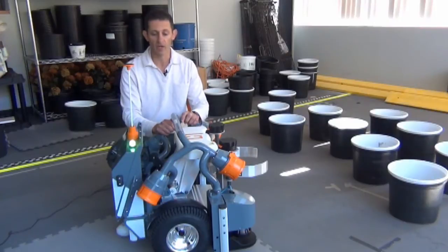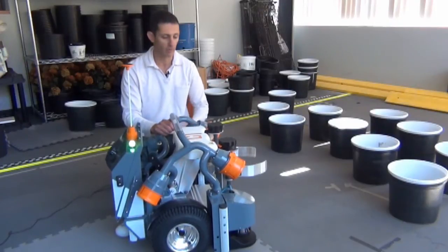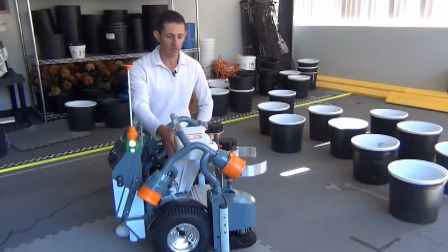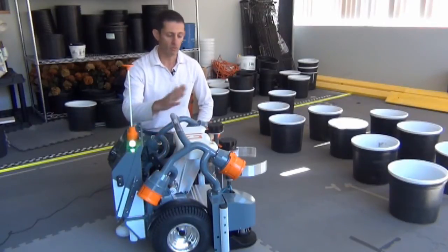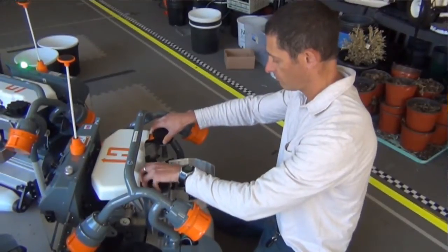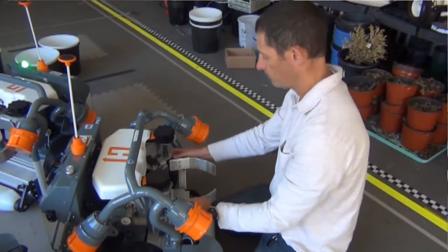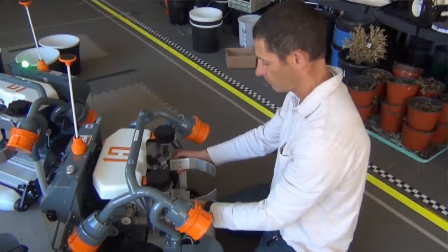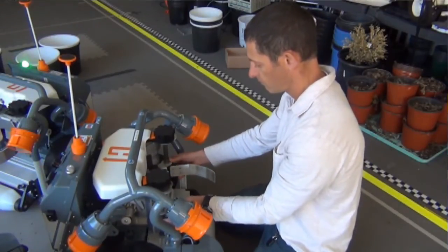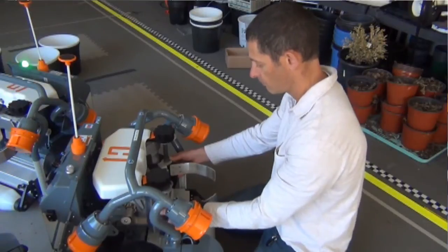It has a number of features that make it very attractive to nursery and greenhouse operators. The way it works is it has a manipulator right in the center that moves down to reach a pot, and a fully adjustable gripper that opens and closes around a pot to grab it. Once it grabs the pot, it pulls it back up and holds it tight just over the center of mass of the robot.